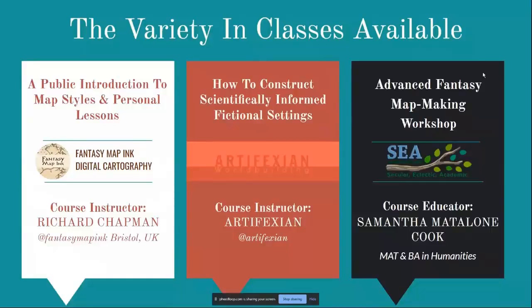There is a variety of art classes available. Fantasy Mapping is an artist specializing in graphic design who offers one-on-one courses. Artifexian is a YouTuber that specializes in creating fantasy maps with real scientific influence. And C-SEA — the Secular Eclectic Academical Schoolers Association — offers online classes for students and homeschoolers.